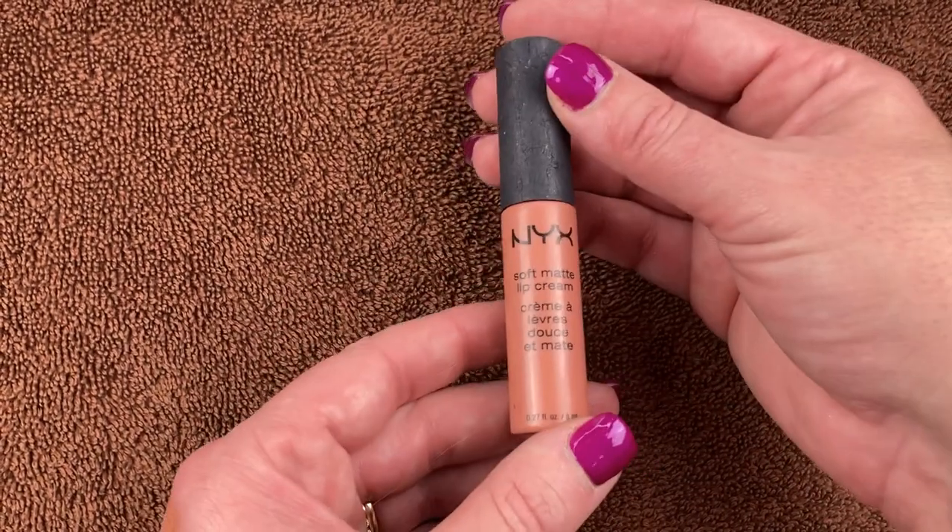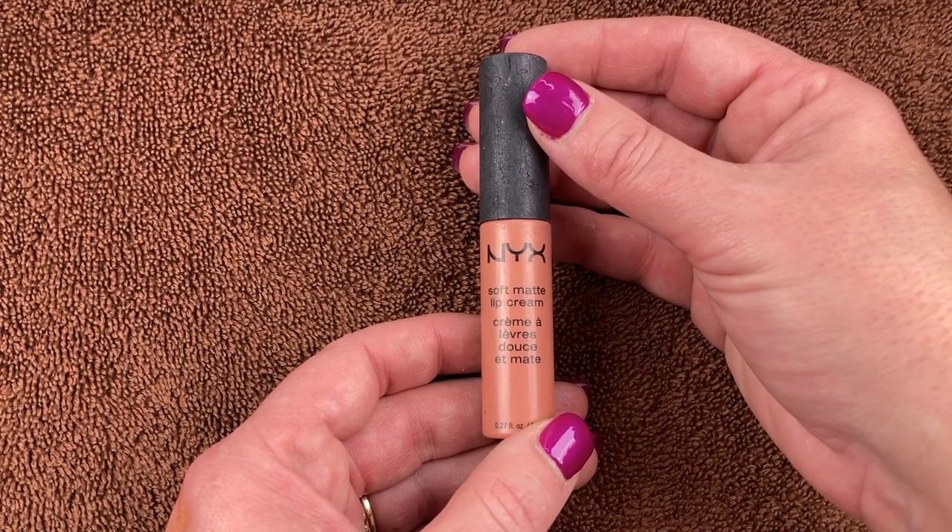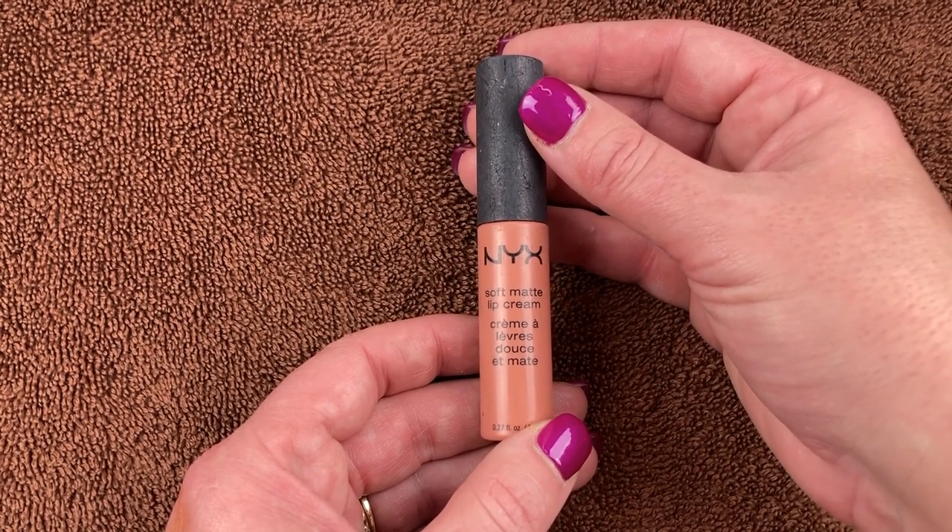Here's another NYX Soft Matte Lip Cream and I don't know what shade this is in — it's so old. This thing's about ready to pack up its stuff and move out, so I think I'll just help it along and throw it in the garbage can.